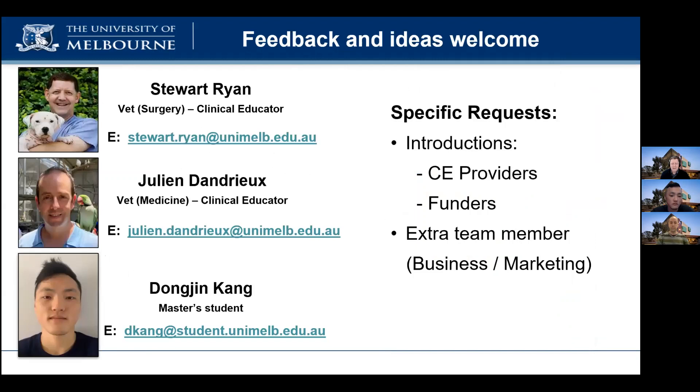We'd like to thank Andrew and Bonnie for their mentorship and running an excellent program, and also to the other TRAM teams for their input and support. We would welcome any input and feedback, and specifically, if you or someone you know is interested in helping us develop our training models, please feel free to get in touch. We're also keen to expand our team to include someone with business or marketing experience as we progress to the next stages.